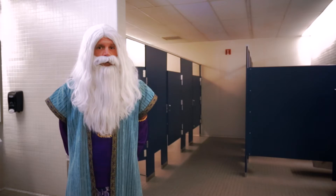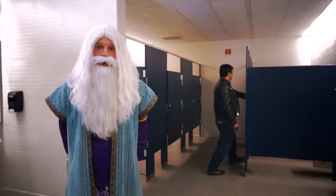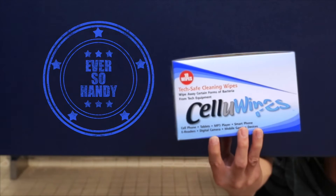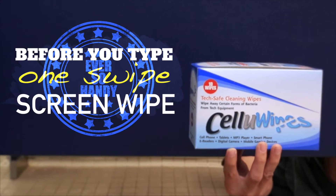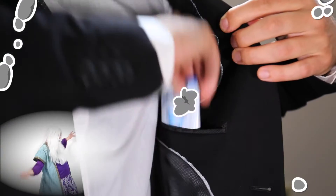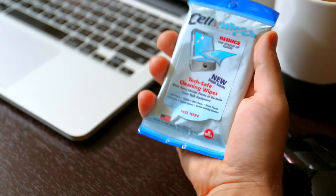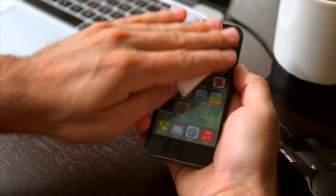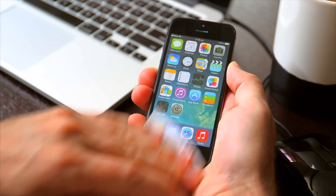Forever forget about bacteria coming into contact with your face ever again, because the Wipe Wizard has the solution for you. CelluWipes — the ever so handy, before-you-type, one-swipe screen wipe, proven to annihilate harmful bacteria from your cell phone. Each package of CelluWipes fits conveniently in your back pocket, jacket pocket, hat, purse, or bag. Simply peel back the resealable tab, pluck a fresh antibacterial wipe from the package, and have at those microbial miscreants fouling up your phone and making a hazard of your health.